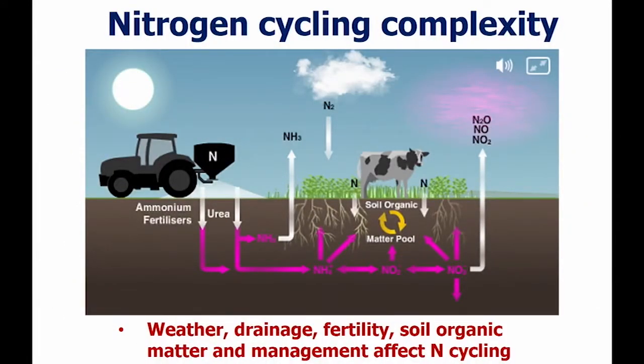I don't want to bore you with the nitrogen cycle, but some context: it's really important to keep in mind how complex the nitrogen cycle is. It's largely driven by weather. All these factors — soil drainage, fertility, how much nitrogen we're putting on, how much organic matter in the soil, manure rates, and of course cropping systems management — all affect nitrogen cycling.